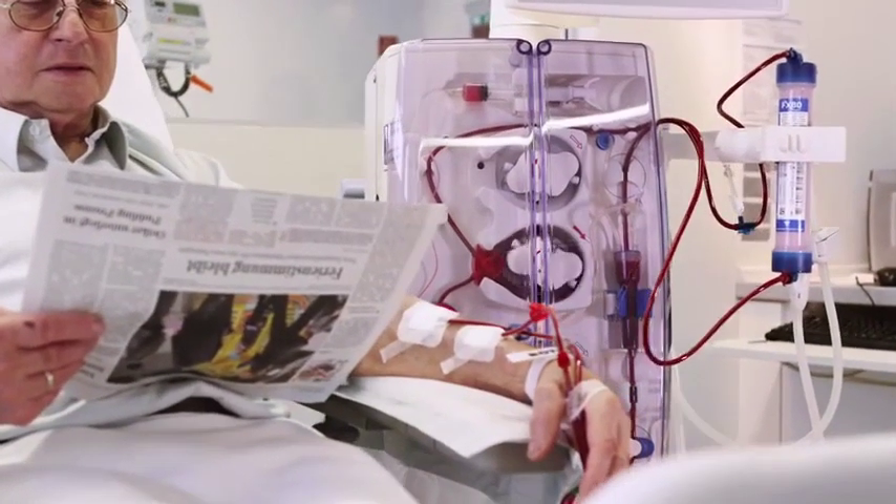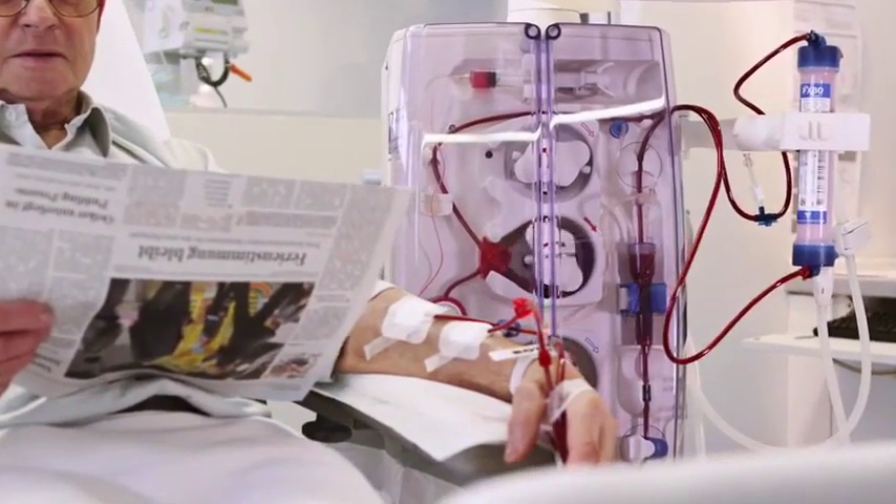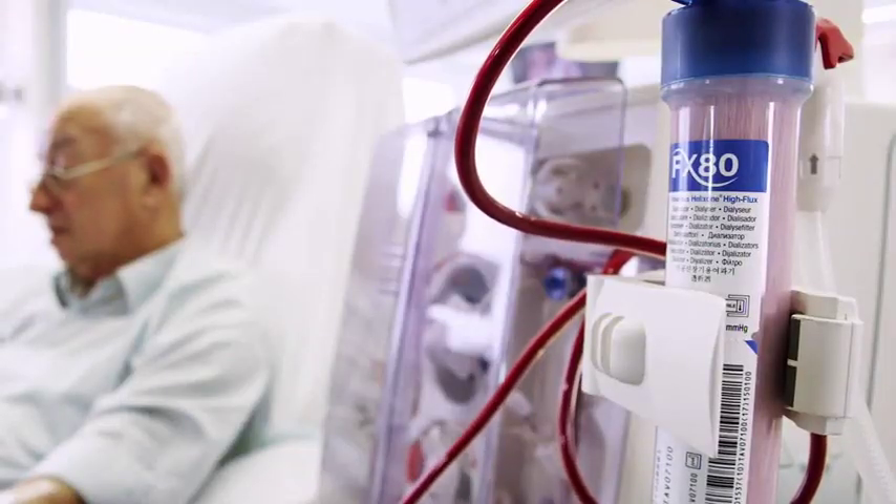The dialyser plays a critical role. It acts as an artificial kidney and filters toxins from the blood using more than 10,000 tiny hollow fibers.